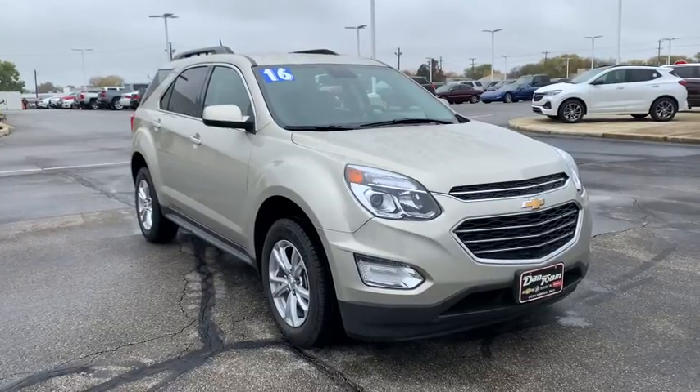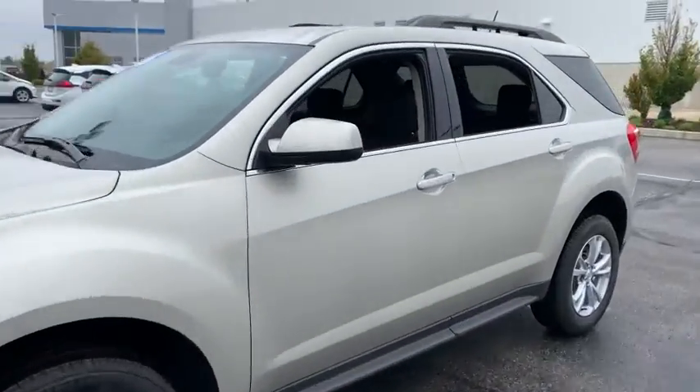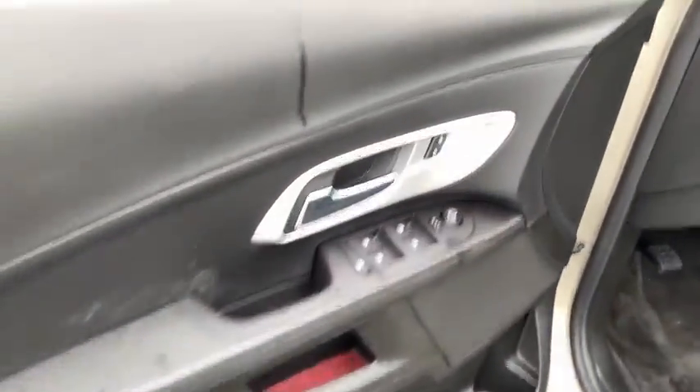Make a great choice today with the 2016 Chevrolet Equinox. Fuel efficiency, safety, and value equals the Chevy Equinox. This vehicle has less than 15,000 miles. Here are some of this vehicle's great options.